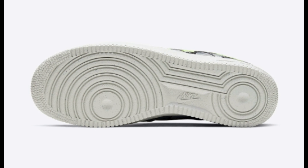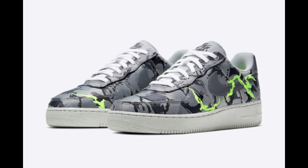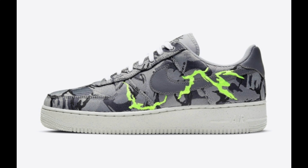Take a closer look below and expect this Air Force 1 to release soon at select retailers and Nike.com. The retail price tag is set at $110 United States dollars.